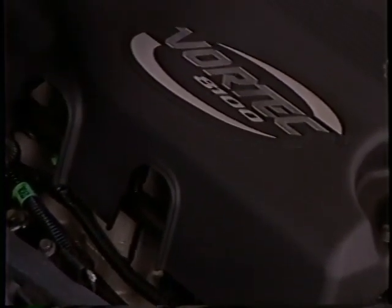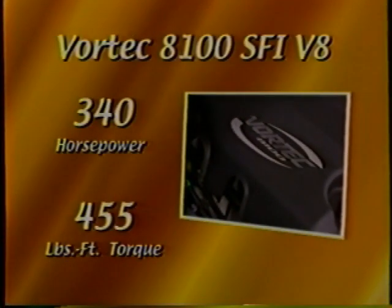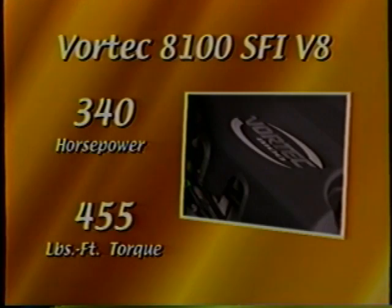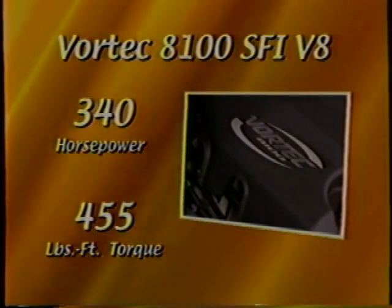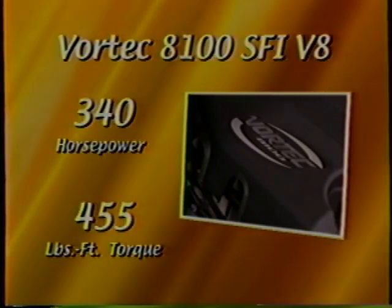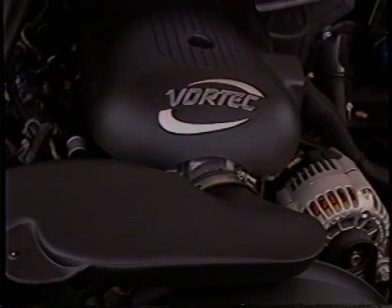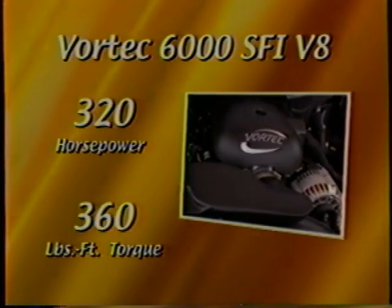Suburban will offer even more power this year with the introduction of the all-new Vortec 8100 V8 engine — a big-block power plant that generates 340 horsepower and 455 foot-pounds of torque, the most powerful engine available on a Chevy SUV. The Vortec 8100 V8 features sequential fuel injection and an auxiliary coolant system that protects the engine against damage from coolant loss. Before the new Vortec 8100 V8 debuted, the Vortec 6000 V8 was the most powerful engine available. For 2001, that engine adds aluminum heads and a new camshaft design that boosts peak horsepower from 300 to 320.